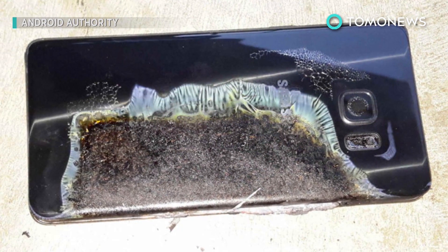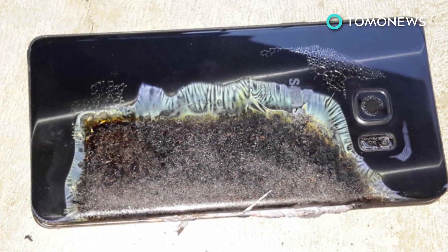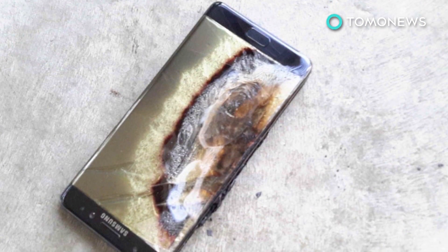Samsung launched a global recall of its Galaxy Note 7 smartphones after a number of them exploded or caught fire due to overheated lithium-ion batteries.